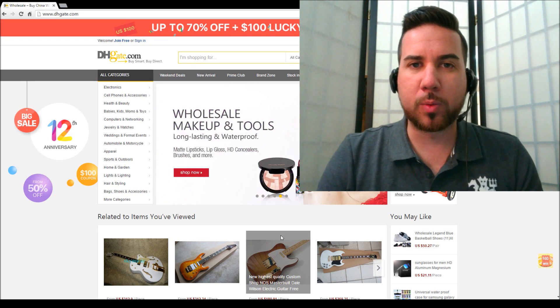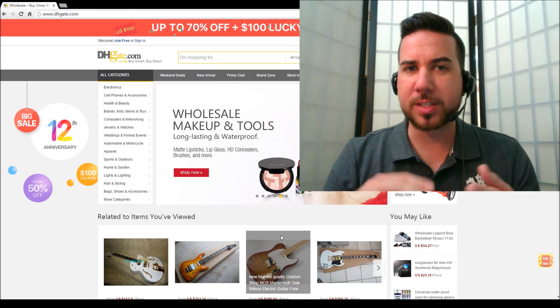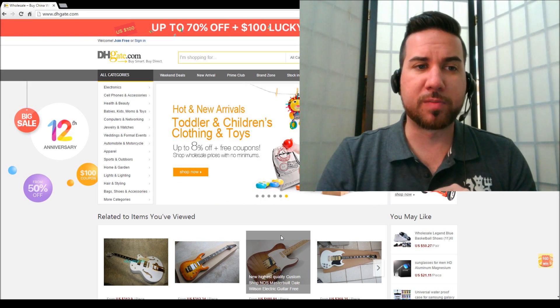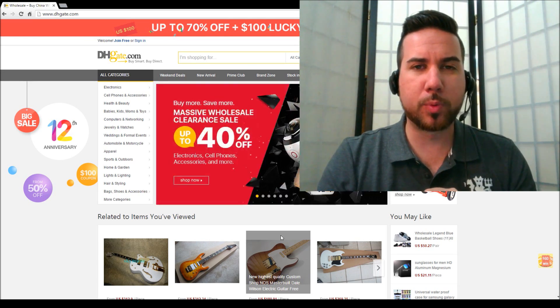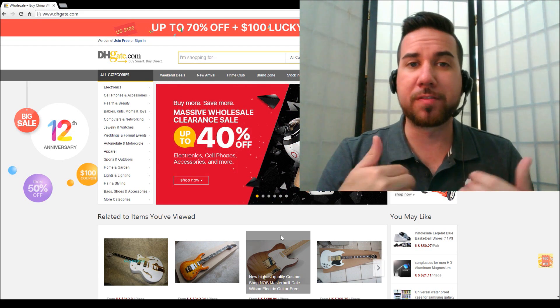So today I want to talk to you about one of the sites I've used. I know there's Trey Tang and there's AliExpress and Alibaba, but today I just want to run through DHK, which is the site that I've bought three of my four import guitars, and just show you around the website and what I found when using it.